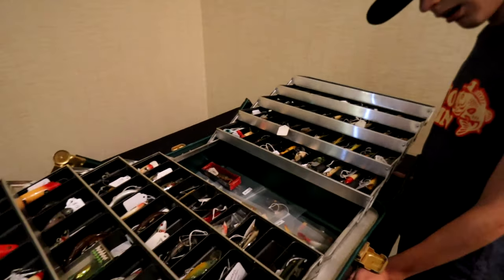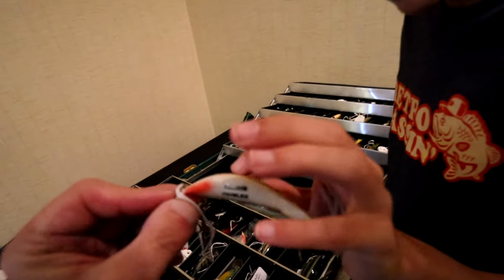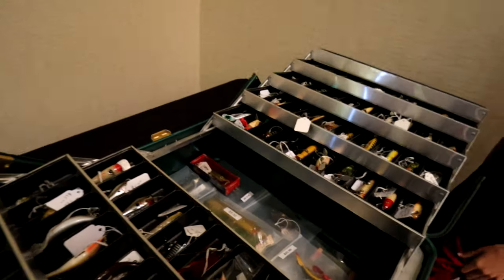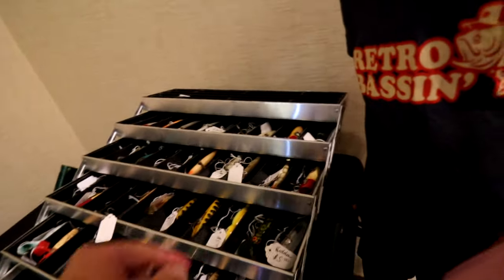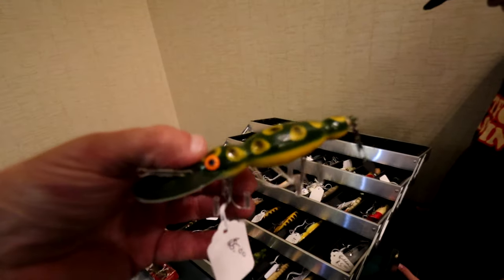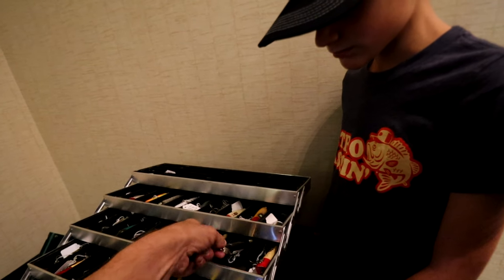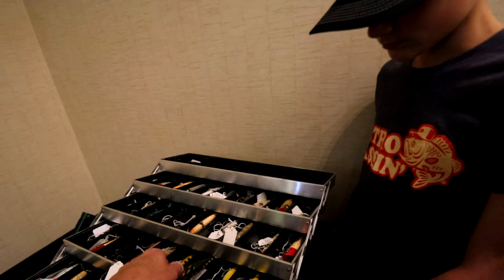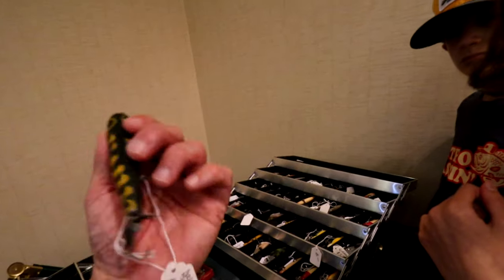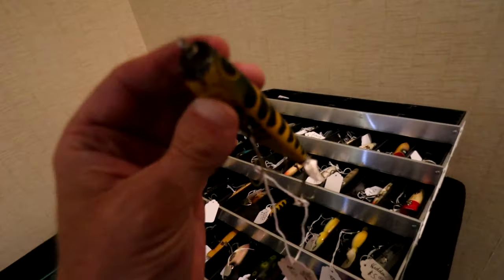We've got some interesting stuff here — some head and lures. That's called a Prowler, kind of realistic, like a diving bait. How much is that? 20 bucks for that guy. And look at this — that is a Bomber Water Dog for five bucks, nice frog pattern. And this is a Dalton Special for 10 bucks — no, you can actually catch a fish on that. That's a good-looking bait, and one you can catch fish on.